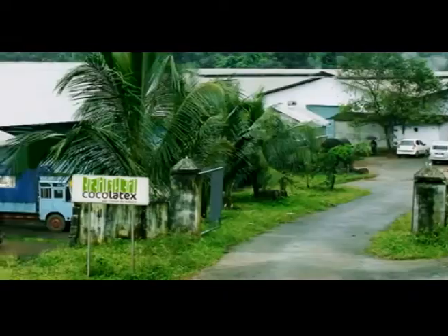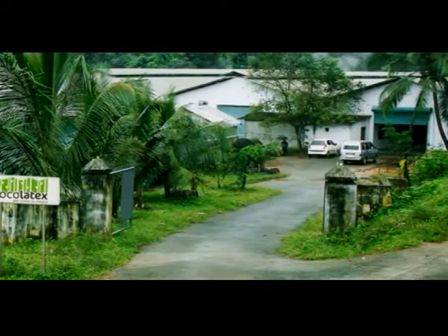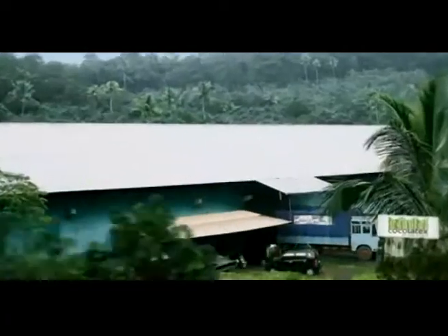Set against this backdrop of natural abundance is Kerala's leading latex-based mattress core manufacturer, Coco Latex.